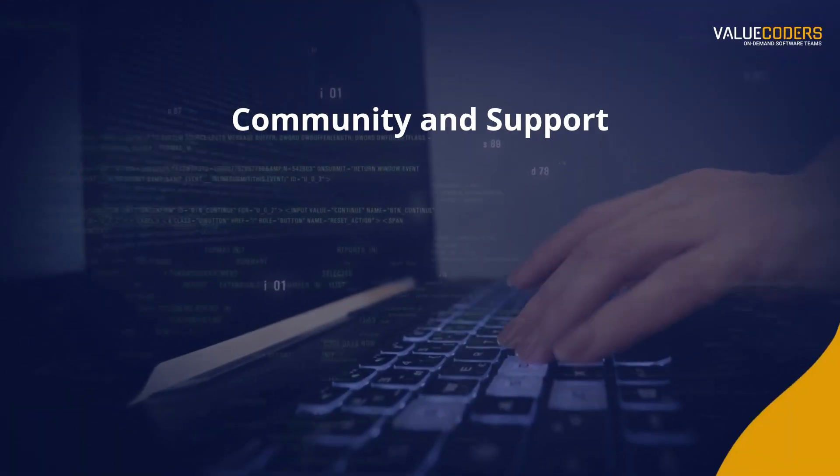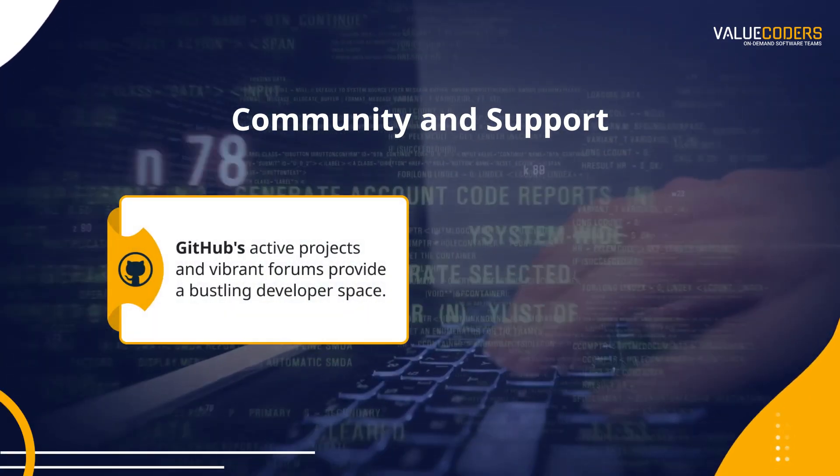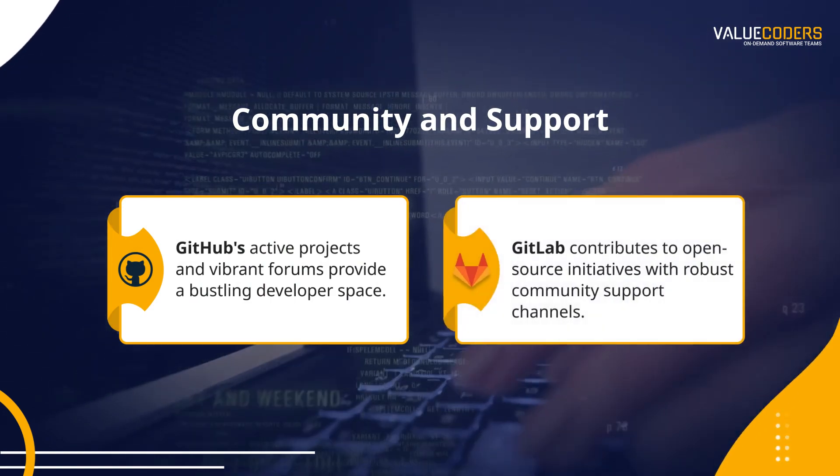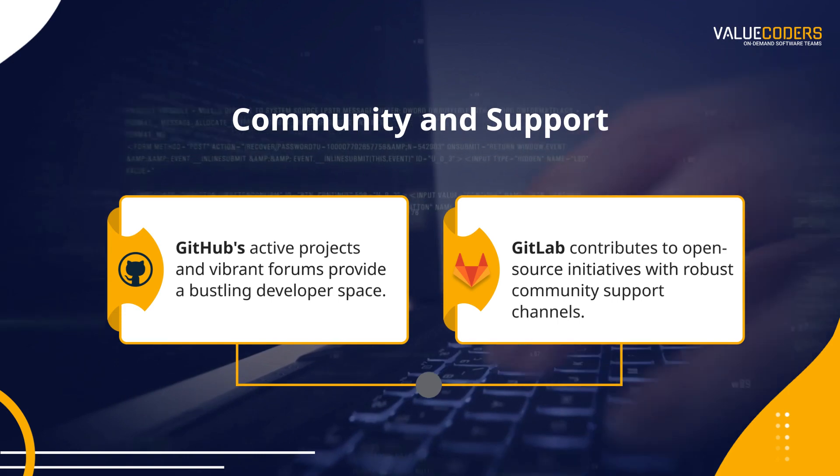Let's talk community and support. GitHub's active projects and vibrant forums provide a bustling developer space. On the other hand, GitLab contributes to open-source initiatives with robust community support channels.